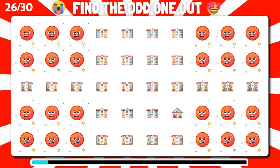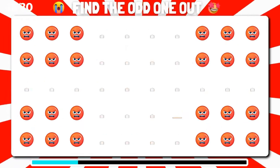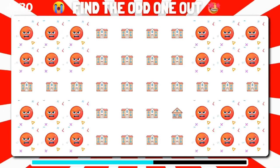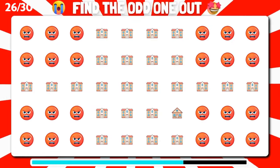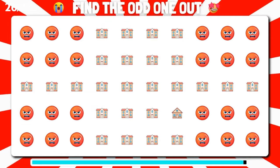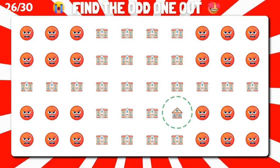Among these emoji, can you find the one that doesn't fit the pattern? Magnificent, you've identified the odd one.